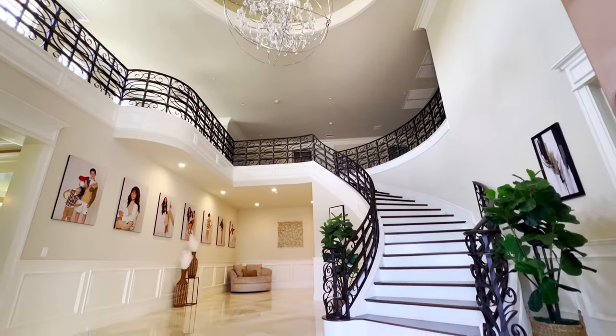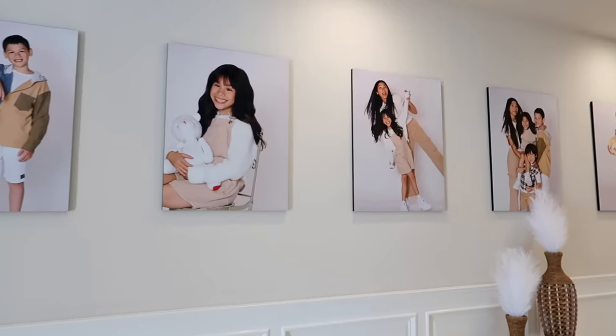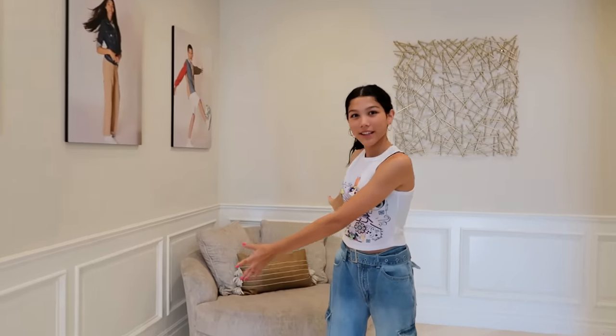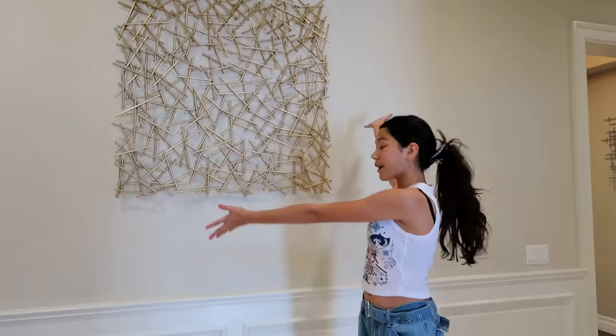We did not feel safe in that house anymore. This is the entrance when you walk into our household. Over here, we have this nice wall of all our photos — they're so cute, all my favorites. Then we have this little couch just in the corner, but it's so comfortable. Everyone uses it. Then we have just some decor, and over there is the rest, which we won't be showing you just yet.